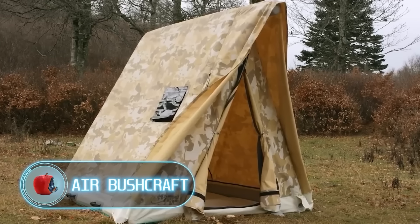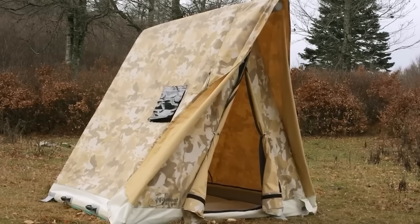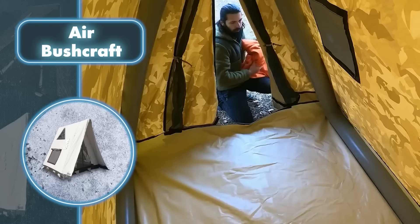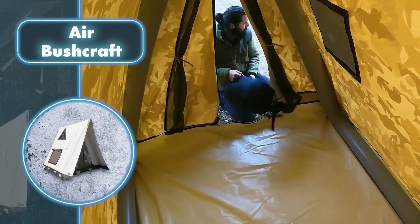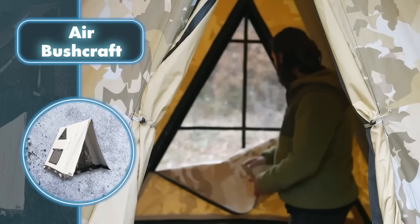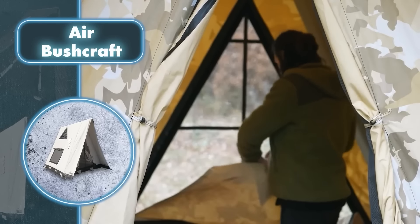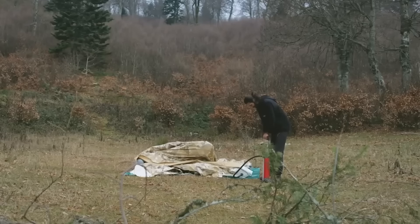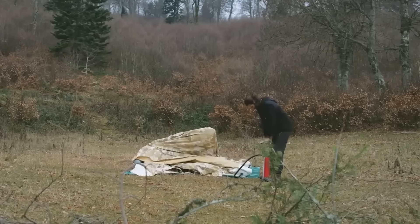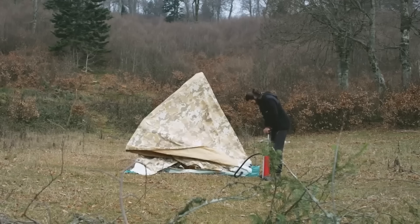Air Bushcraft — Son Mes Outdoor understands that mobile homes for on-the-go adventure should be straightforward, cozy, reliable, and practical. They've crafted a tent that effortlessly combines all these elements. It's really easy to carry — when folded it's small and weighs only 55 pounds. Once it reaches your destination, simply inflate the Air Bushcraft: it expands from 32×20×20 inches to a spacious 80×80×80 inches.